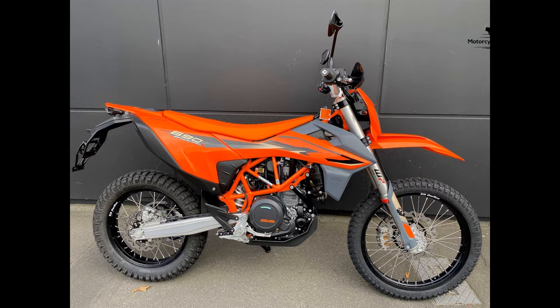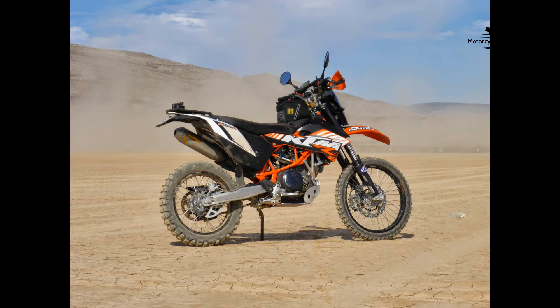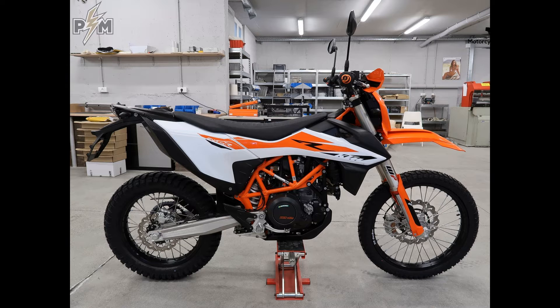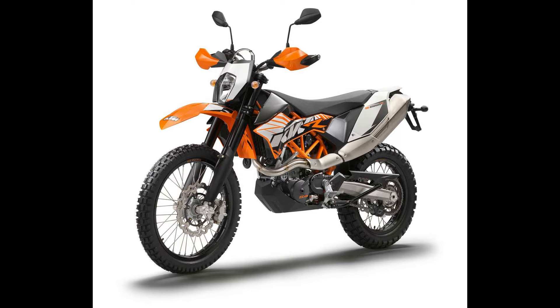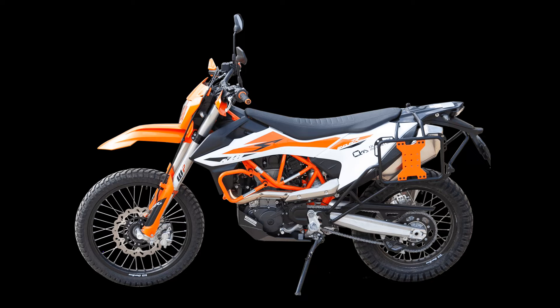Rider comfort is a paramount focus in the 690 Enduro's design. It offers an upright and accommodating riding position, ensuring ease during extended rides and off-road escapades. The well-padded seat, wide handlebars, and rider-friendly ergonomics enhance the overall riding experience.